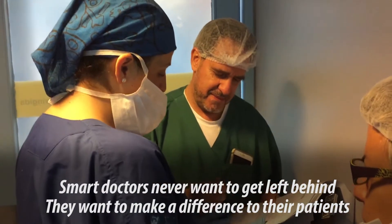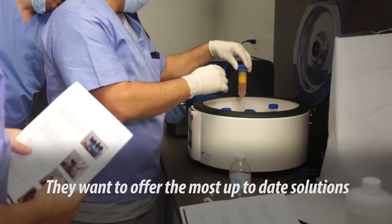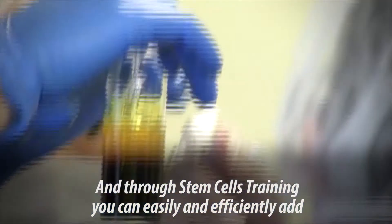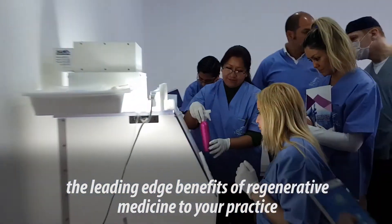Smart doctors never want to get left behind. They want to make a difference for their patients. They want to offer the most up-to-date solutions. And through stem cell training, you can easily and efficiently add the leading-edge benefits of regenerative medicine to your practice.